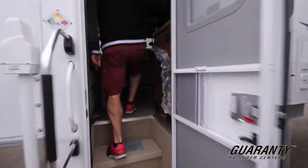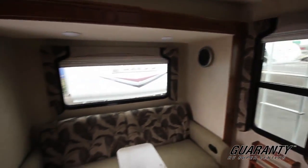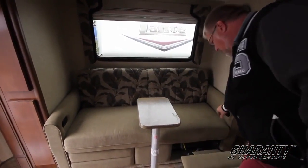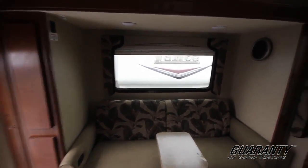Coming on inside to your double slide truck camper. Notice it is a rear lounge — you got the slide out the back. Got a couch here, two recliners on either side. In fact I'll show you how quickly those open. Small table in between for your drinks or your phones or whatever you're doing.